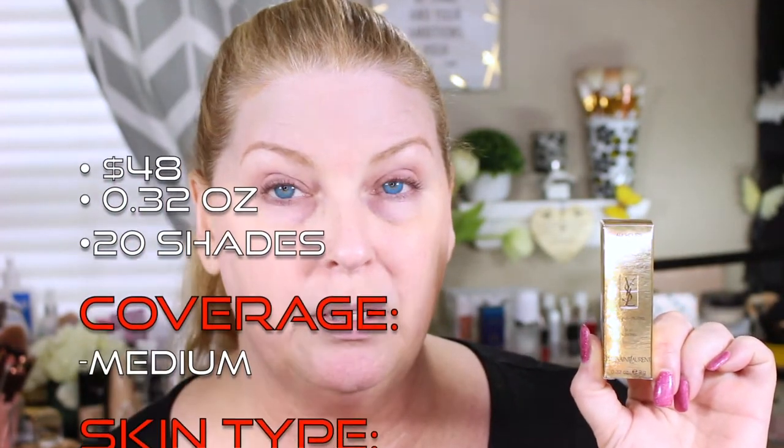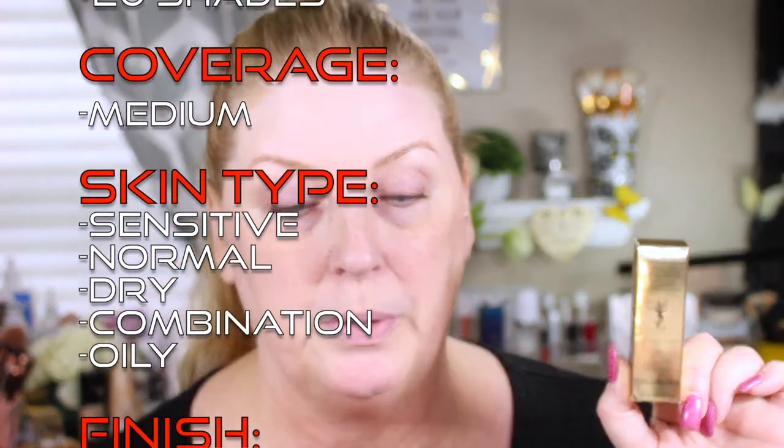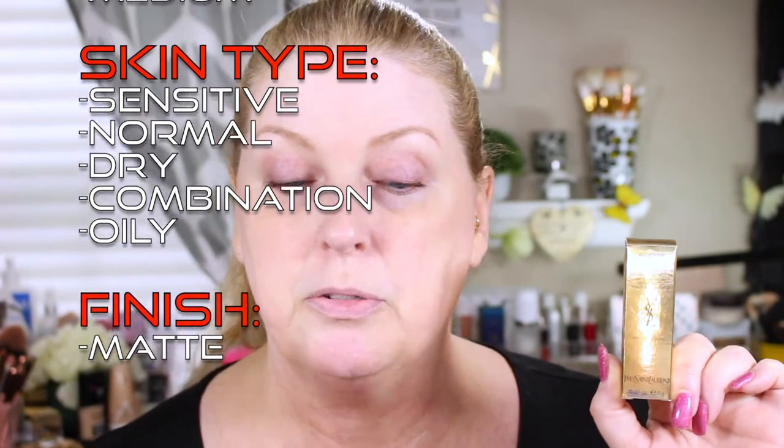Moving on to the YSL — I love love love their liquid form of the All Hours foundation; it's one of my very favorite foundations. So I'm surprised I didn't care for the stick. This one runs $48, you get 0.32 ounces, it comes in 20 shades, medium coverage, good for sensitive, normal, dry, combination, and oily skin, and it has a matte finish.